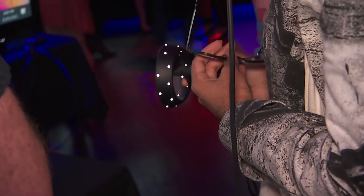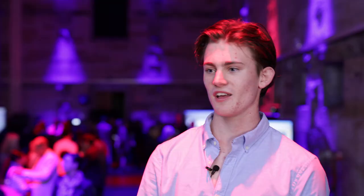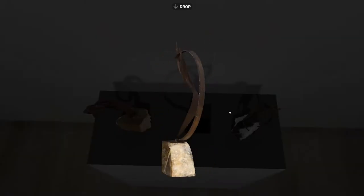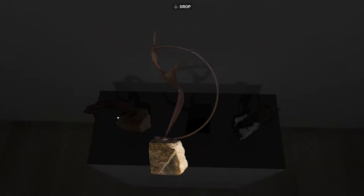I think it works best in VR instead of actual photos. It's really great to get an idea of the different angles, and you can literally hold it up and rotate the sculptures around, which I think is awesome.